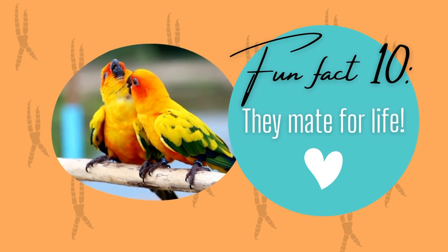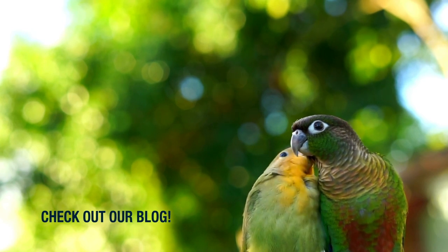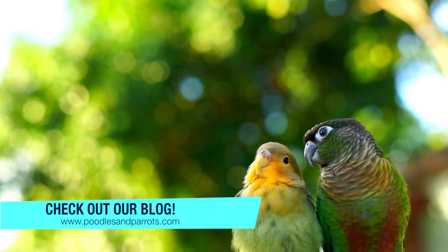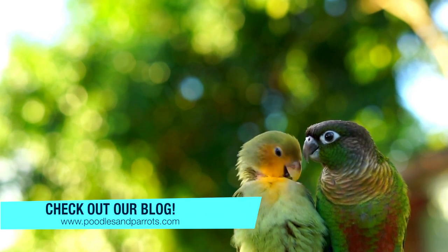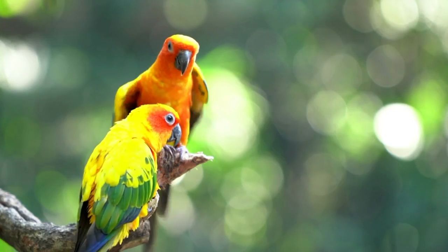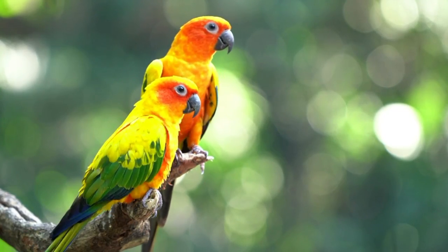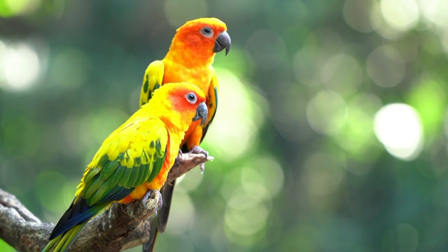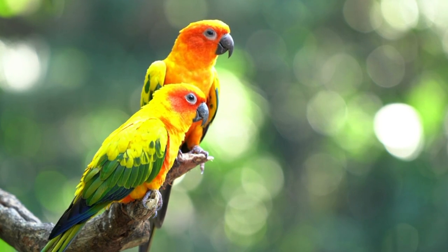Here's a cute fact: parrots are actually huge romantics because they stick with one mate for their lifetime. Once a male and a female parrot get together, they generally stay together even outside of the breeding season. The only time they go their separate ways is if they fail to produce young or if their partner dies. It's down to the male parrots to woo the female, and once birds find a mate they forage together, sleep together, and groom each other.